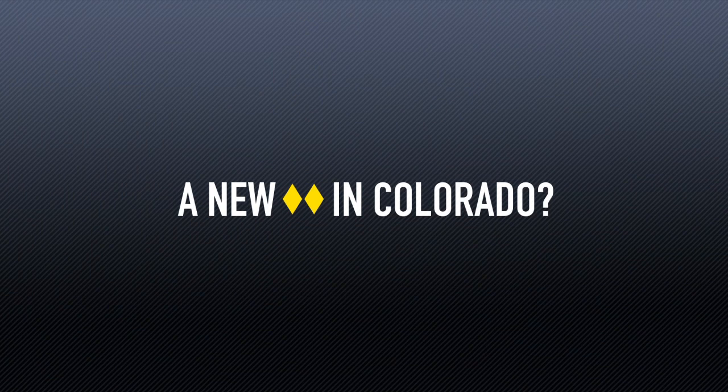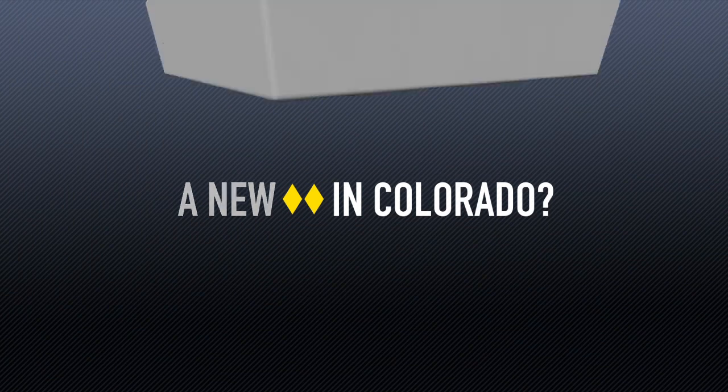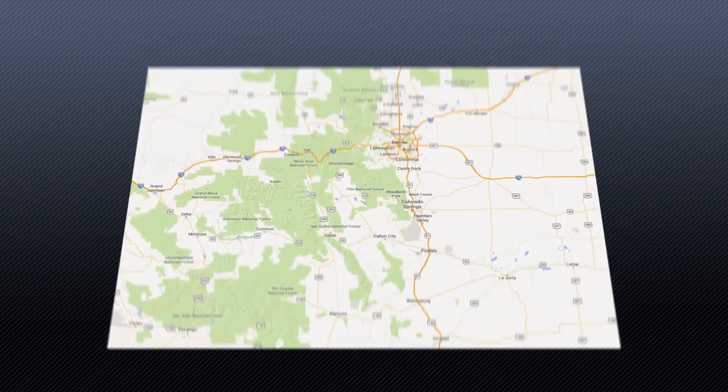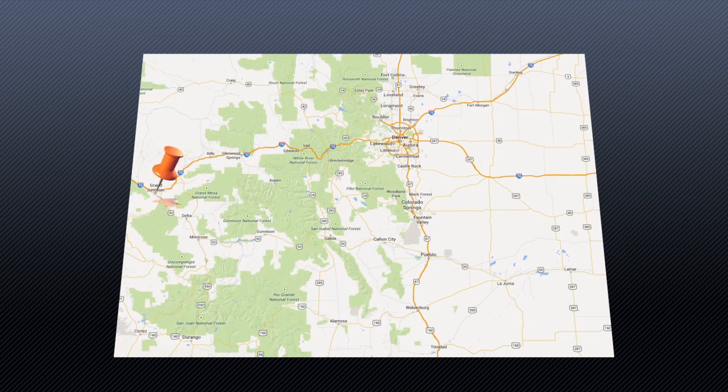Colorado has a new kind of double diamond to boast about — it's the Diverging Diamond Interchange, or DDI. Grand Junction is the first place in the state of Colorado to construct a DDI. Construction has also begun on another DDI in Colorado Springs as well as one in the Boulder area.